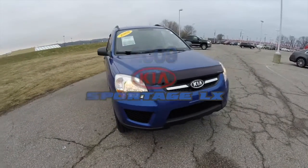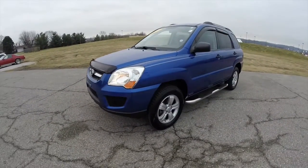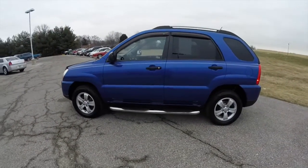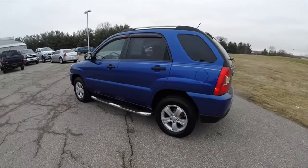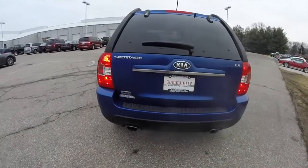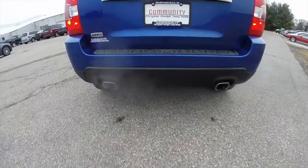Hello everyone. Today we're going to take a quick walk around and look at this 2009 Kia Sportage LX. This Sportage is in smart blue metallic, has the black flat woven cloth interior. It has four-wheel drive powered by a two-liter Beta II four-cylinder engine with a five-speed manual transmission. It does have a two-piece rear liftgate and dual exhaust.